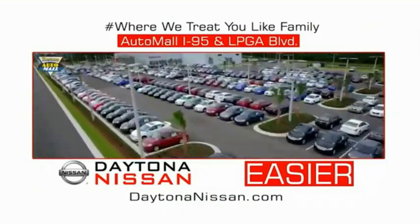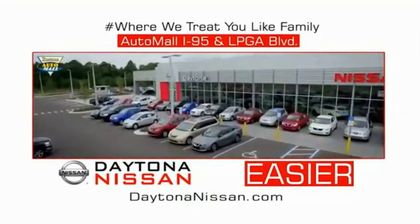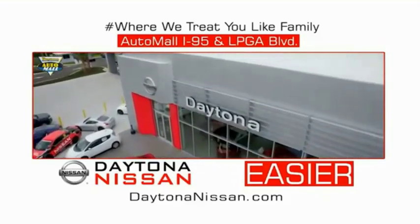Make your move to Daytona Nissan. At Daytona Nissan, it's easier. I-95 at Daytona Nissan.